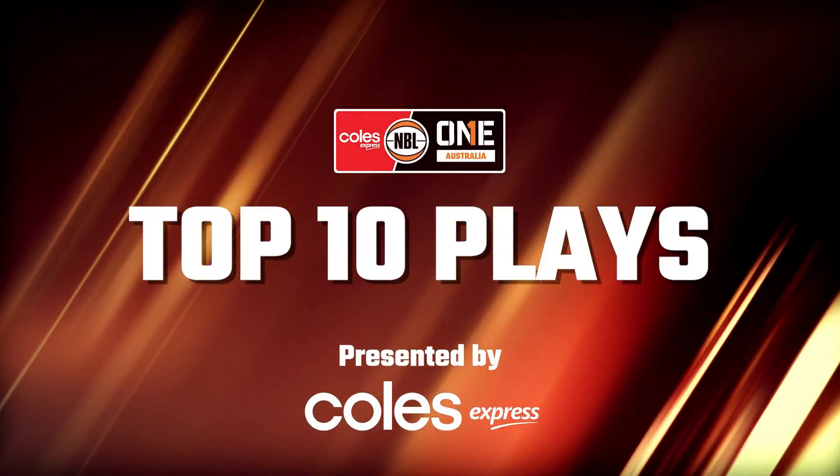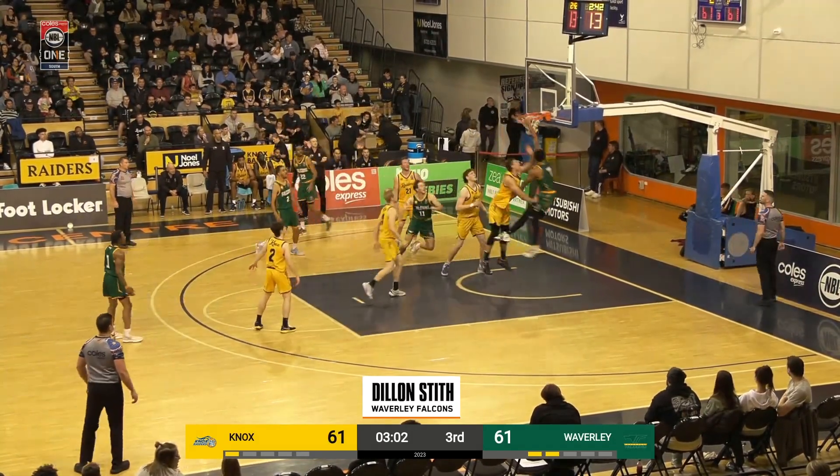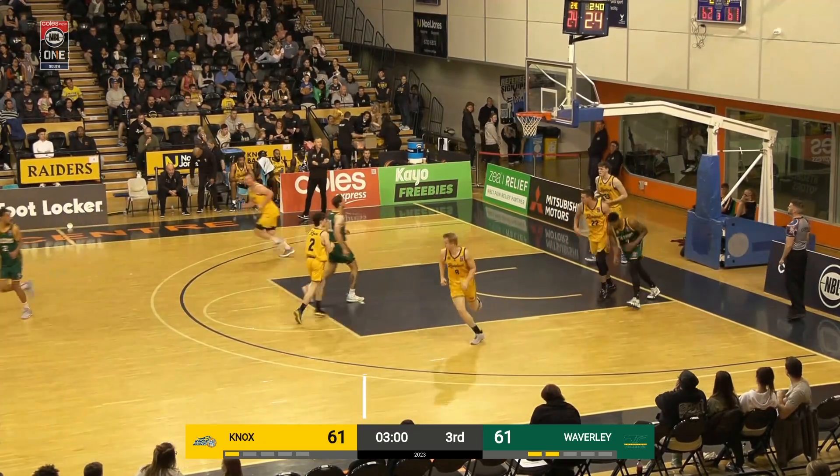NBL 1 top 10 plays of the round. Let's get into it. Coming in at number 10 — nice handoff play, catches him on a dive. Dylan Stiff knows what to do. Great finish.